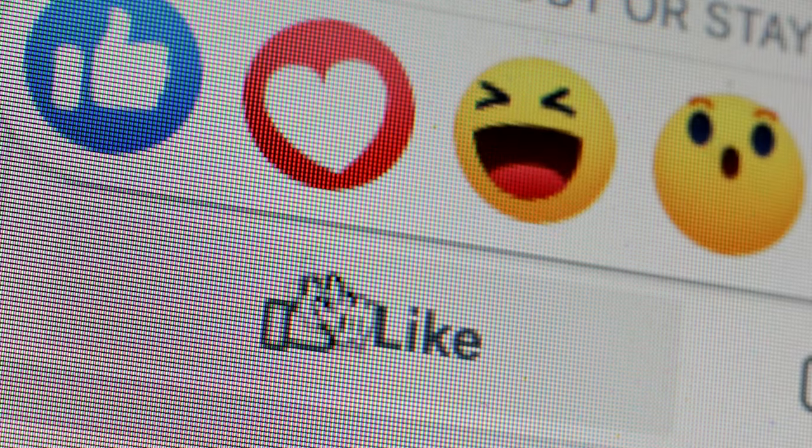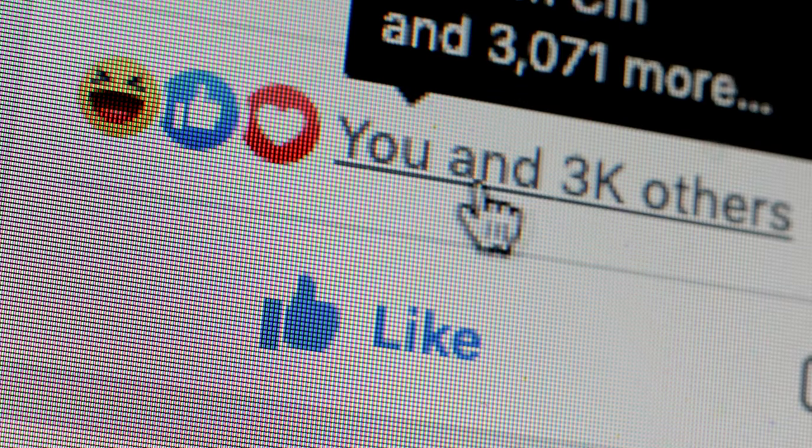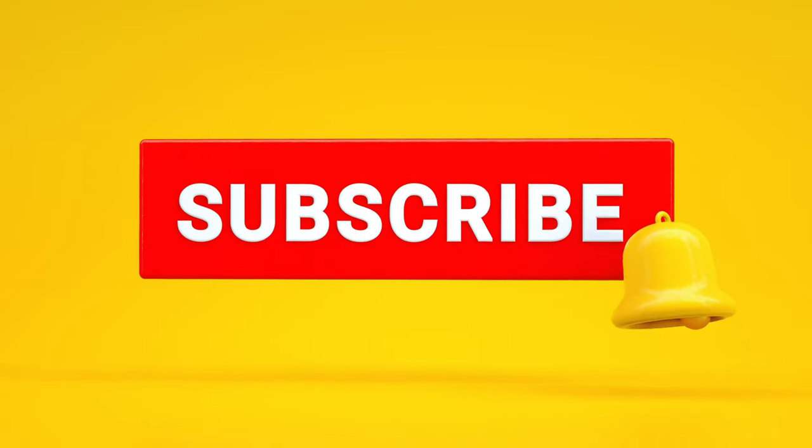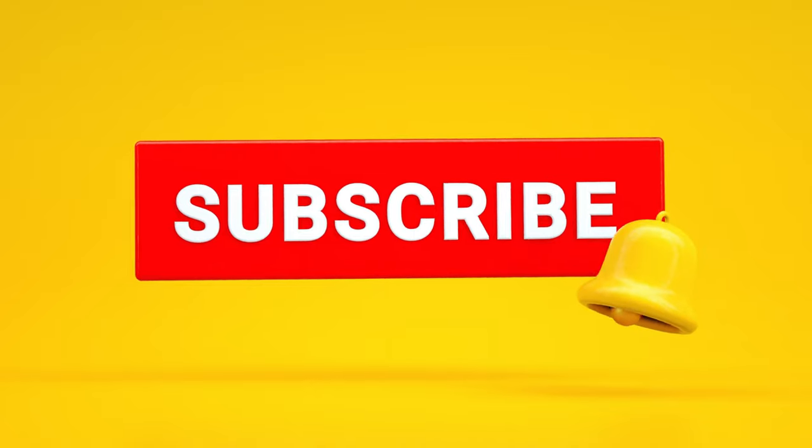Before we continue, please take a moment to like this video and subscribe to our channel to help us reach more people. Also, don't forget to click the notification bell so you can be the first to know when our latest video comes out.